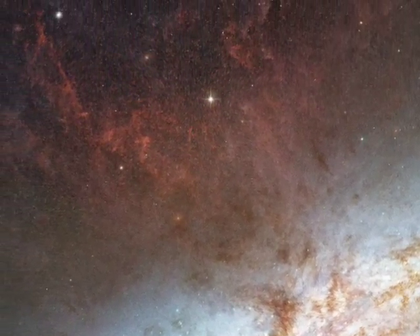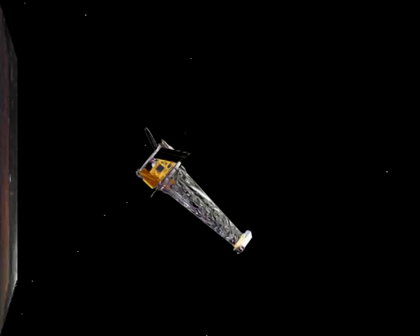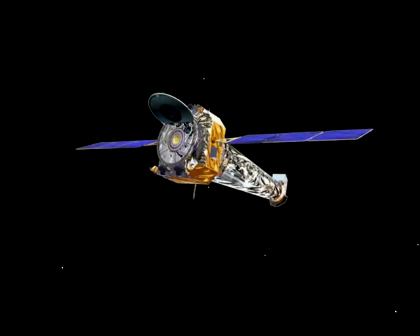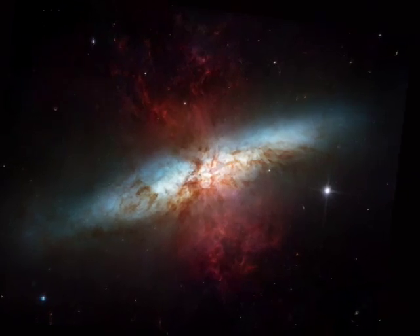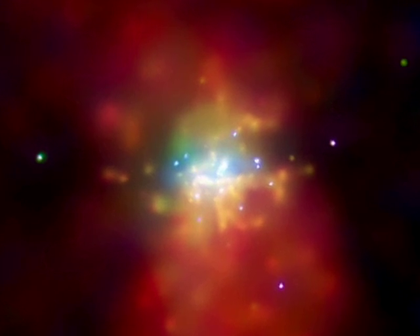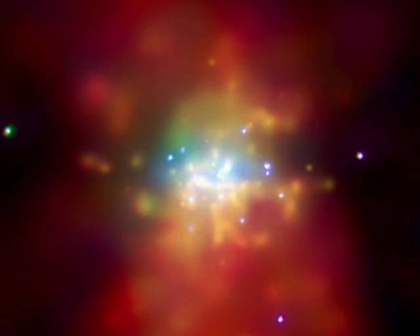But what's causing this gassy fireworks display? The Chandra X-ray Observatory, working at the high-energy end of the spectrum, helps answer this question. These X-rays originate from million-degree gas in M82, heated by violent star-forming activity known as a starburst.